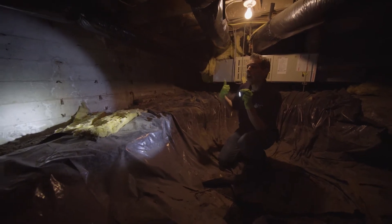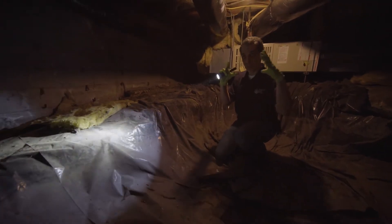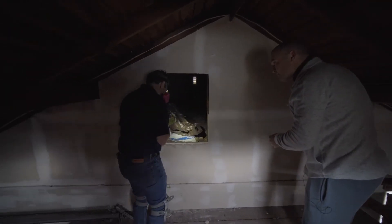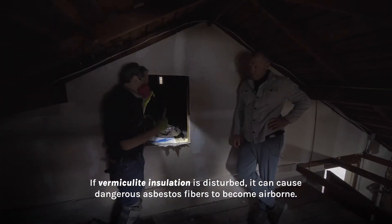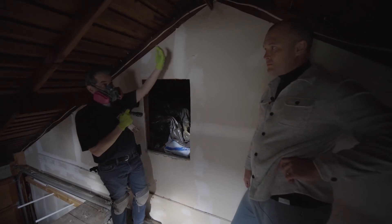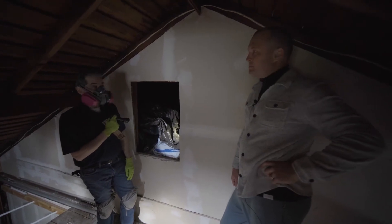If you go to a more efficient heat pump, the total cost of heating your house gets smaller. However, up in the attic, something unexpected is discovered — vermiculite insulation. That's not good. Bob doesn't feel safe running a blower door test because this type of insulation often contains asbestos, and doing the test would pull those fibers through all the light fixtures. It's just not safe to do.